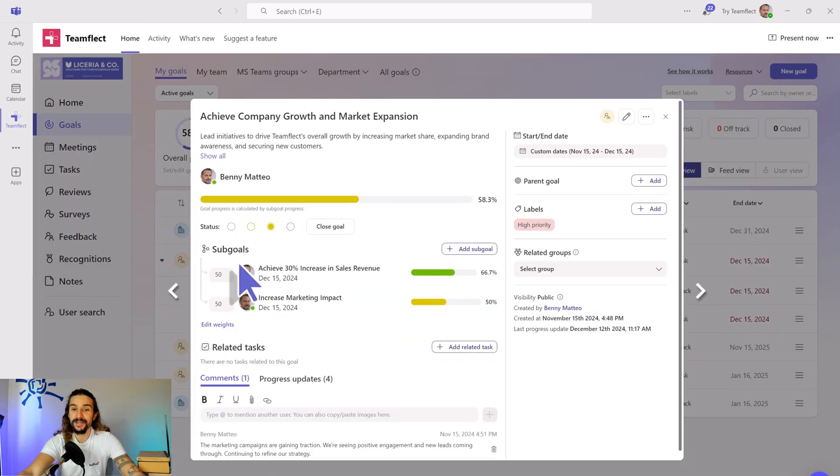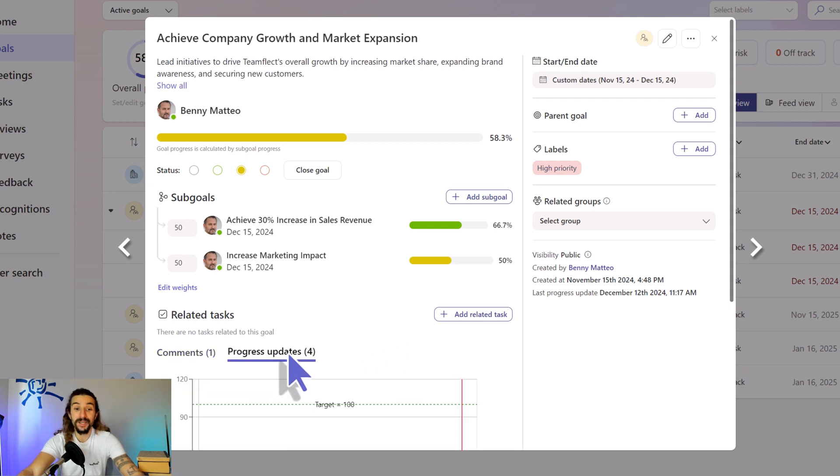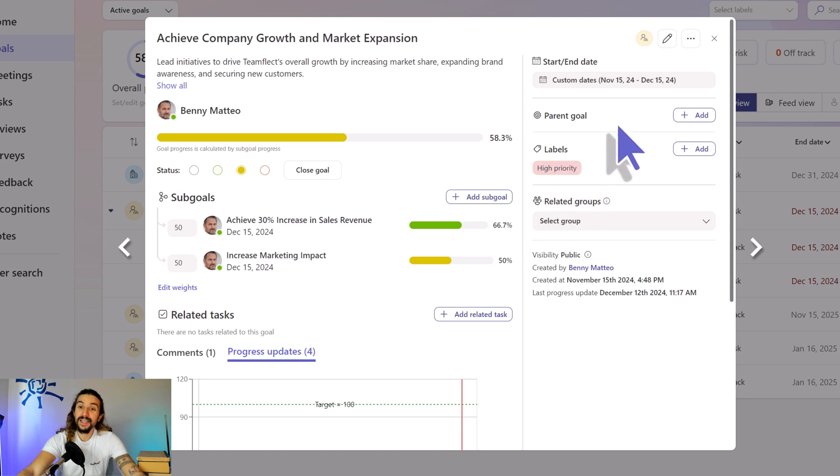Now let's click inside my goal and see all the details. You can see that my goal's progress is measured by the progress of its sub-goals. I can add a sub-goal right here, and I can edit the weight of each sub-goal right here. Goal progress can be customized any way you want. And since TeamFlect is a complete performance management tool, I can create tasks and relate them to my goal as well. Right here I can see my progress updates. And from here, you can customize its start and end date, its parent goal, add a custom goal label, assign it to a related employee group, and close it.